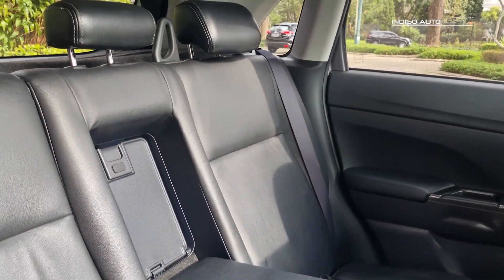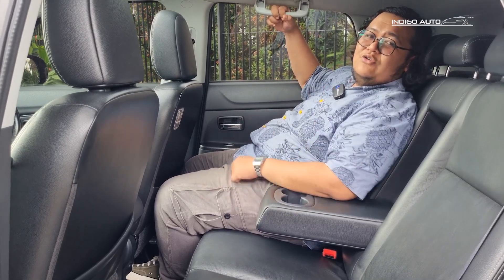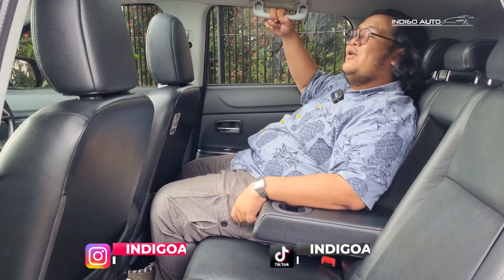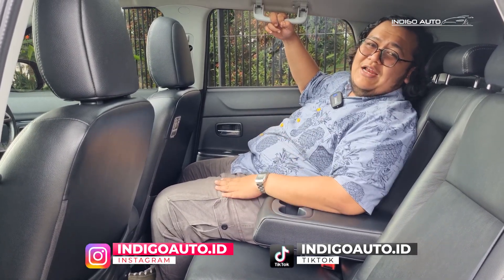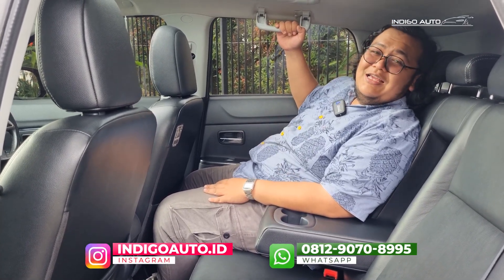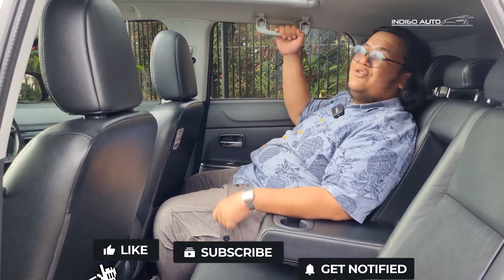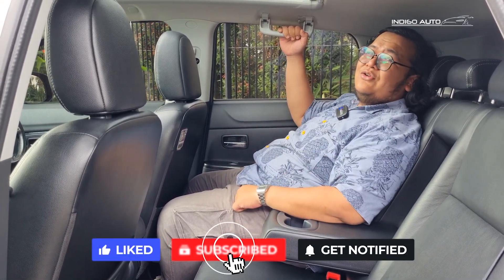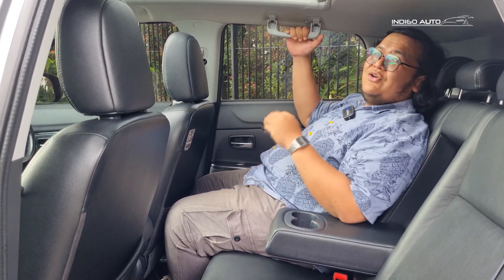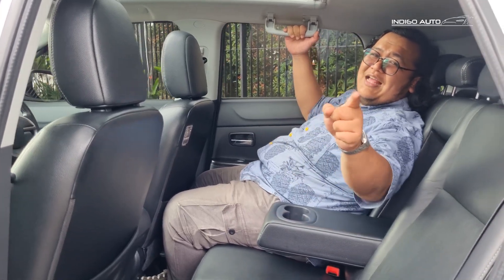Kalau kalian minat sama Outlander PX tahun 2015 dengan kilometer yang hanya 49 ribu ini, kalian bisa langsung komen di YouTube Indigo Auto Official atau langsung DM Instagram kita di indigoauto.id. Jangan lupa juga untuk subscribe di YouTube-nya Indigo Auto Official buat nonton video-video seru. Kalian boleh komen, tanya apa aja di YouTube kita. Dan jangan lupa follow Instagram indigoauto.id buat lihat update tercepat tentang stok unit mobil dan motor di Indigo Auto. Saya Elang, sampai ketemu di video-video selanjutnya.